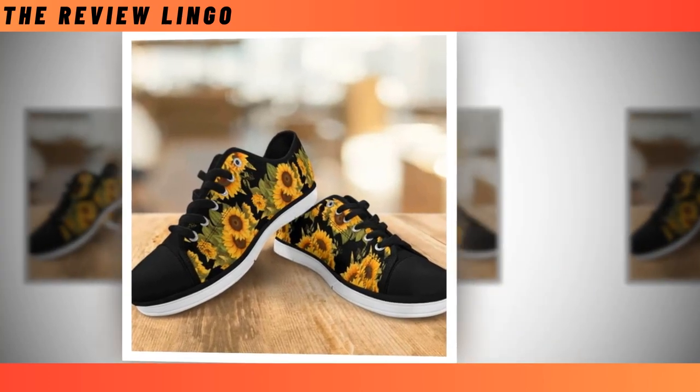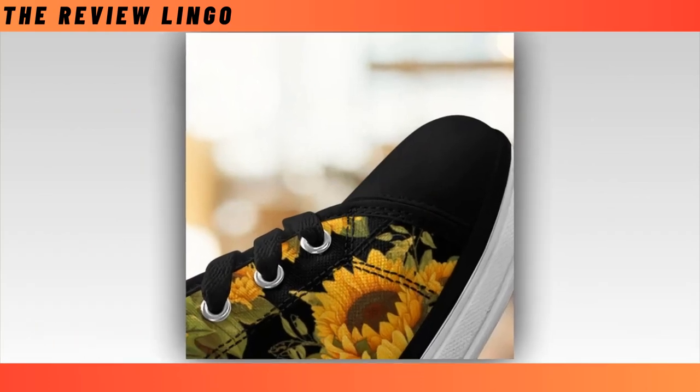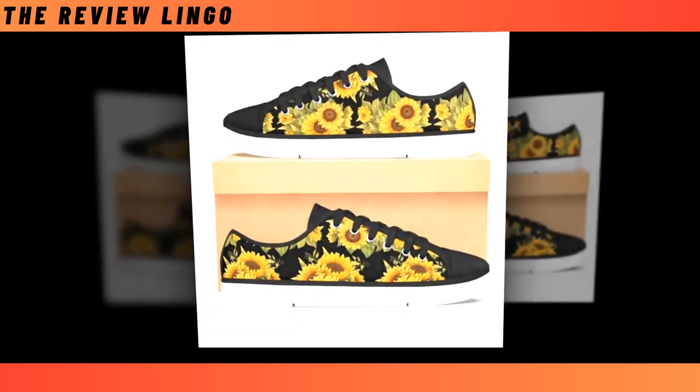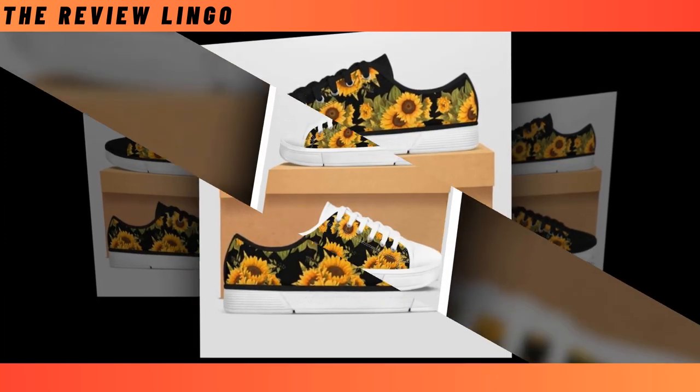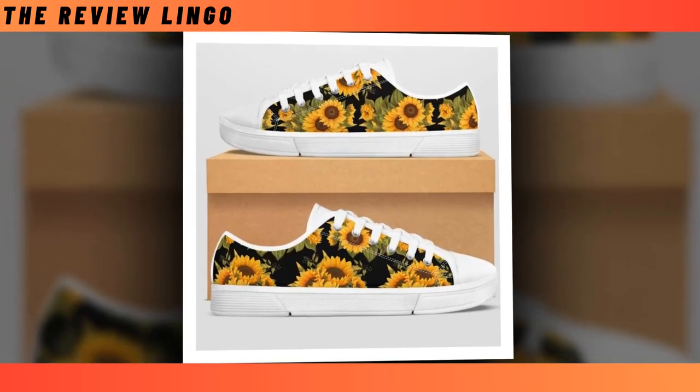Their relaxed and cool look partners well with a number of outfits, from smart casual to distressed jeans with loosened t-shirts. These low top shoes are perfect for all seasons, suited for walking, shopping, work, and daily life, making sure you are always in the most comfortable state. You will find the product link in the description and comment box.